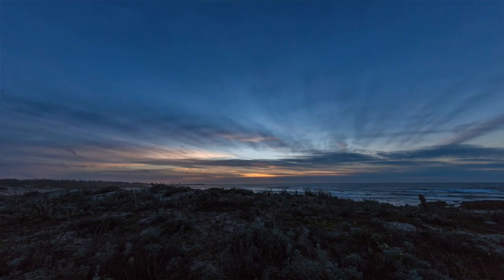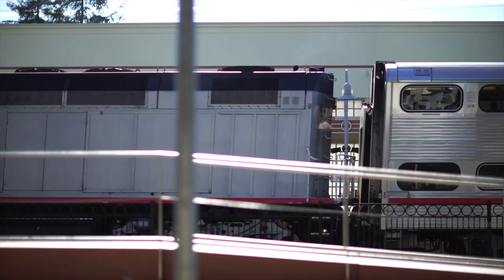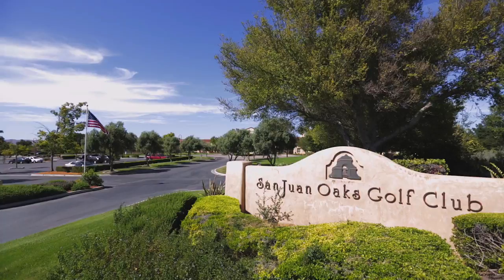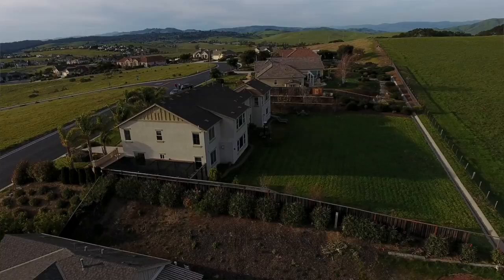Looking over this breathtaking view, it's hard to imagine that Highway 101 is just a mile away. In 30 minutes you'll be at the beach, and a little further is Monterey. Fifteen minutes in the opposite direction takes you to the Gilroy Premium Outlet Center and Caltrain for an easy commute. San Juan Bautista itself offers boutique shops, schools, and the mission just down the road. The award-winning San Juan Oaks Golf and Country Club is close by, and within this gated community there's a tennis court, basketball court, and playground.